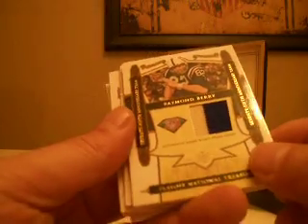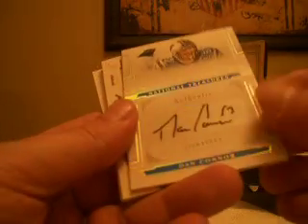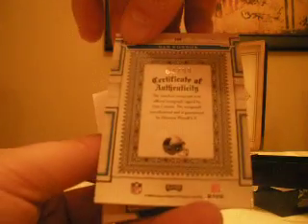Next up, Raymond Berry — a nice dual color prime jersey for the Colts, that's Hale 24, numbered 20 of 25. Then a Dan Connor rookie auto with the Panthers — that's T. Santo with the Panthers, numbered 64 of 99.